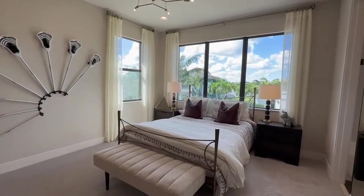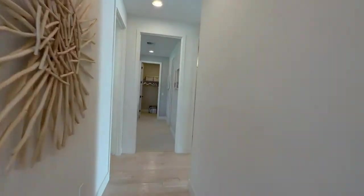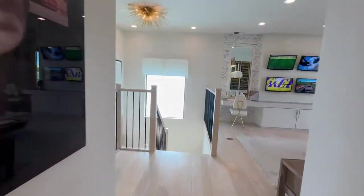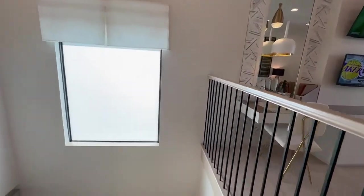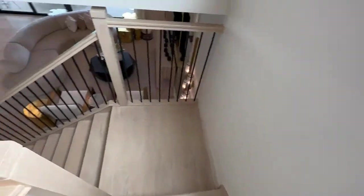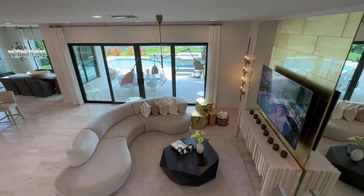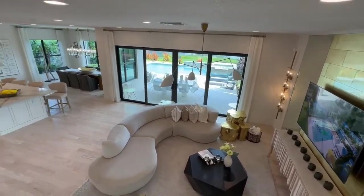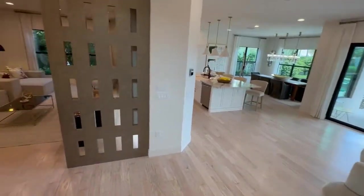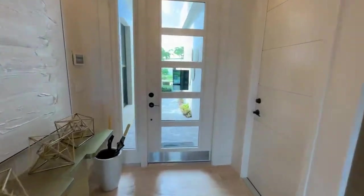So this model is the four bedroom with the loft. Now we're going to go to the next model. Let's go downstairs and get a view from up here of what this living area looks like, then continue down. There's that formal living room again, and we're on our way to the next model.